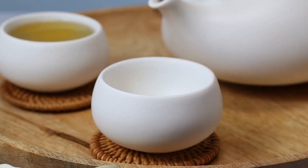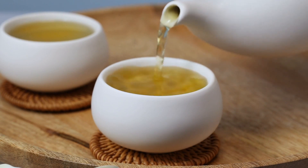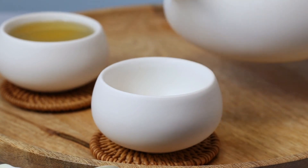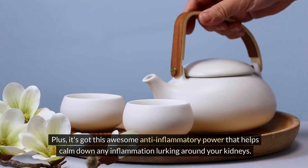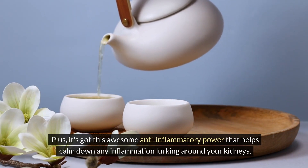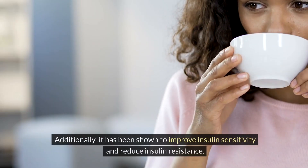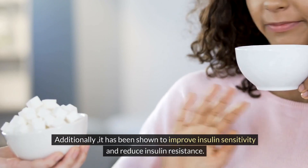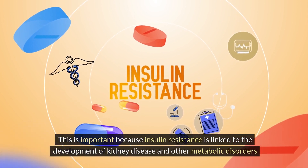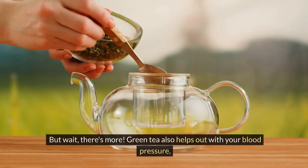Two: green tea. Green tea is like a superhero for your kidneys. It's packed with antioxidants that act as bodyguards, shielding your kidneys from damage caused by free radicals. It's also got anti-inflammatory power that helps calm down any inflammation around your kidneys, as chronic inflammation can contribute to kidney damage and disease. Additionally, it has been shown to improve insulin sensitivity and reduce insulin resistance, which is important because insulin resistance is linked to the development of kidney disease and other metabolic disorders.